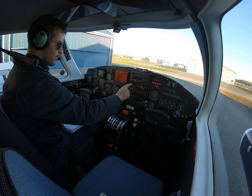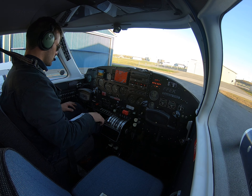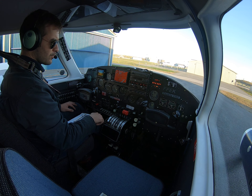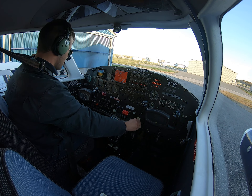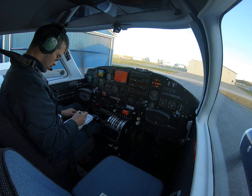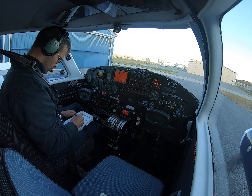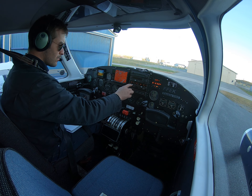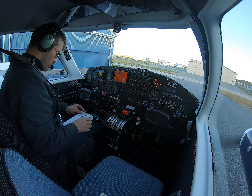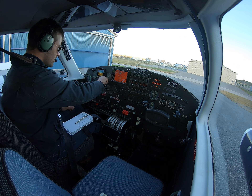Peterborough automated weather observation system. Observation taken at 2132 Zulu. Wind 300 at 8, visibility greater than 9, sky clear, temperature 12, dew point 4, altimeter 29.80. Just before we pulled the airplane out of the hangar it was reporting 15 gusting 22, so that's quite a bit more pleasant. 29.80 set.